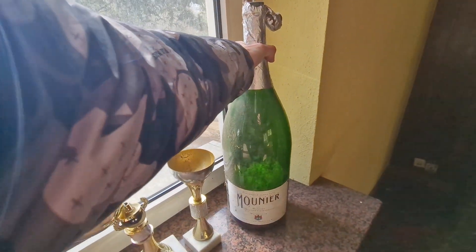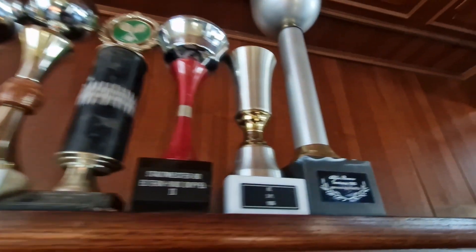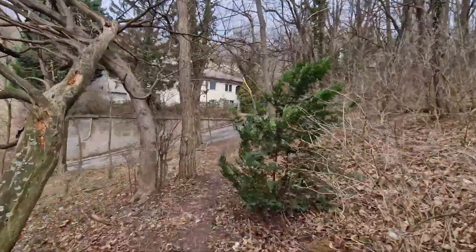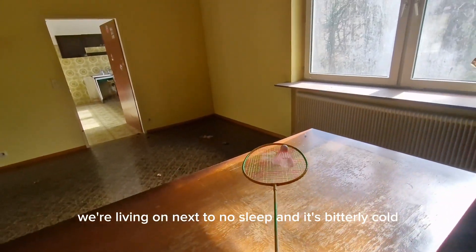The size of that — I can't even lift it. So in today's video we're bringing you the Austrian ski resort. We're living on next to no sleep and it's bitterly cold.